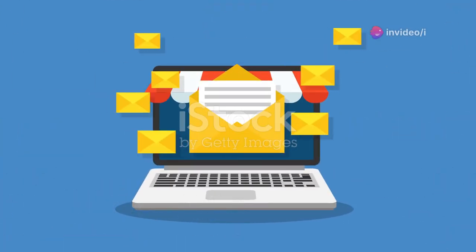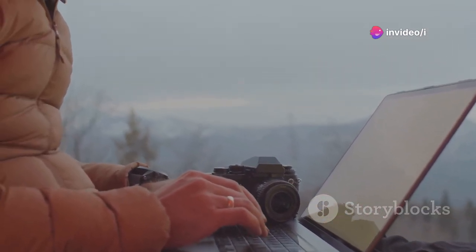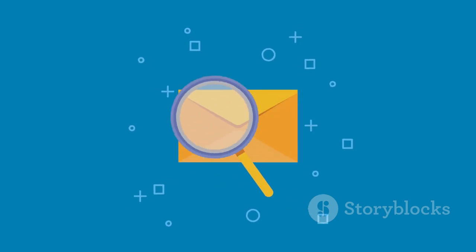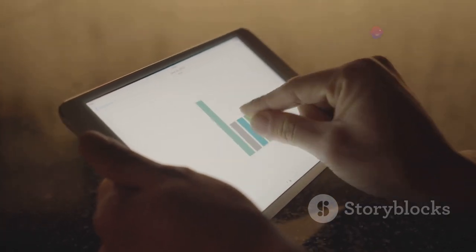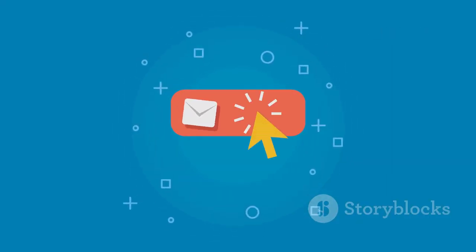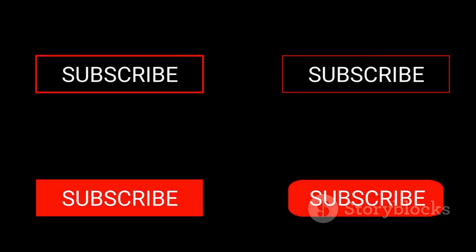Email marketing might seem a little old school, but it's still one of the most effective ways to connect with your audience. And MailChimp is the king — or queen — of email marketing platforms. It's free to use for smaller lists and incredibly powerful. Build an email list to give yourself a direct line of communication with your most engaged fans. Use MailChimp to send out newsletters, updates about new videos, and exclusive content. The key to successful email marketing is to provide value.